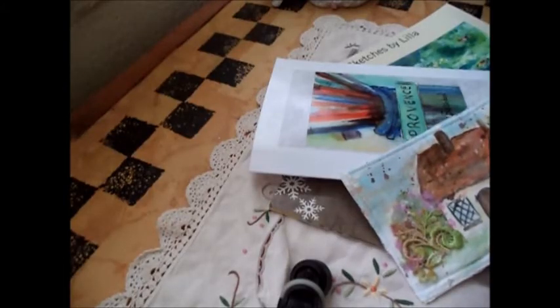Hello everybody, this is Lilla in rainy Hawaii. I'm by an open window and there are still a few birds chirping, but it is a gentle rain — just a gentle Hawaiian rain — and it's been raining for a few days.